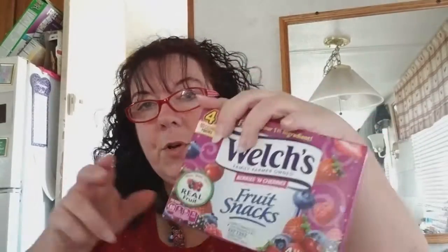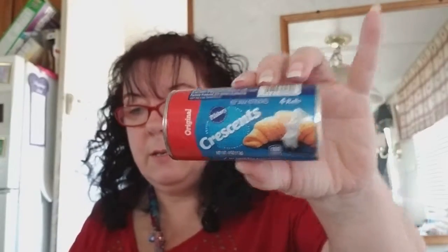And I got some fruit snacks. Four packs, 0.9 ounces each — I love these things, they are the bomb. I got some croissants. When I put apple in them and then bake them — it's my mama's trick. So I got some of those.